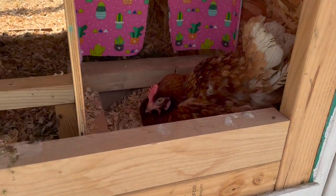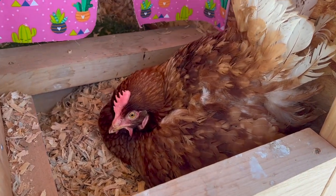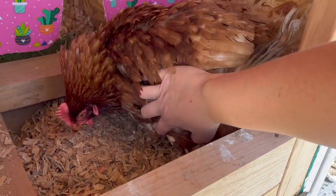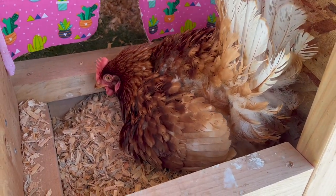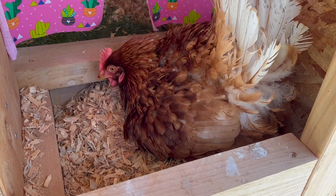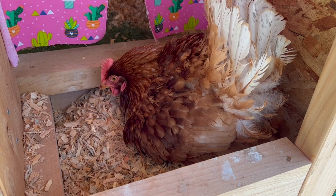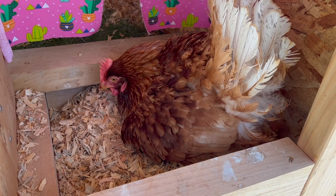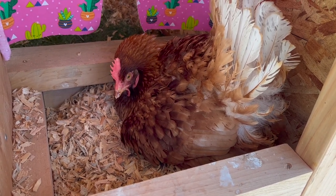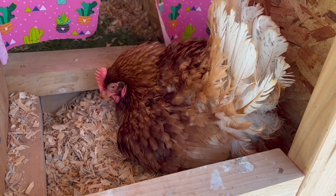A little chicken update — we got a broody hen. This little girl right here wants to hatch eggs. Right now I don't even know if there are any eggs in here — no eggs. So she is just always living in the nesting box. It's called being broody, and I think it lasts about a month — it's been like a week or two. It's quite annoying: she doesn't lay eggs during this process and I always have to take her out, but she finds her way back in and just hangs out.